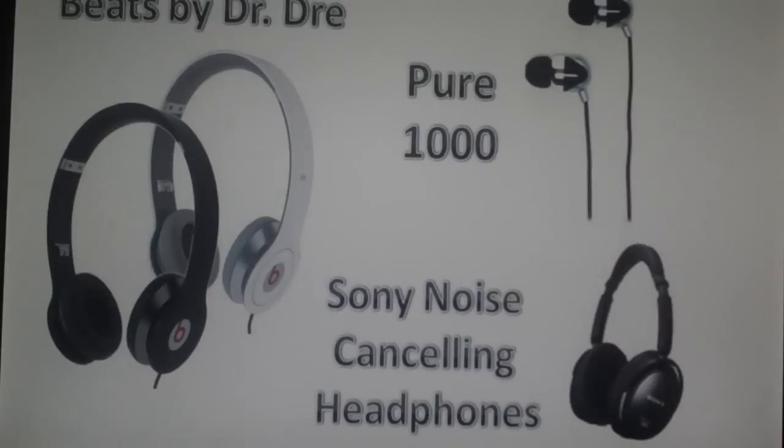The Sony noise cancelling headphones — I was in Best Buy and it was really loud in the surroundings. My mom was talking to me or whatever, and then I put those on and I couldn't hear anybody, and there was no music playing yet. So they really do work. It's pretty awesome.